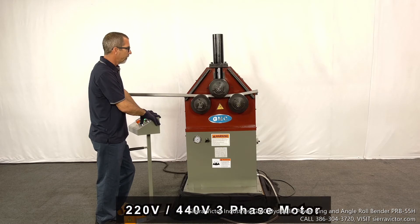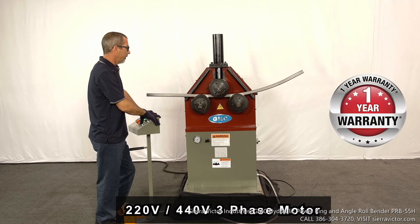It is powered by a 220-volt or 440-volt three-phase industrial motor and is backed by a one-year factory warranty.